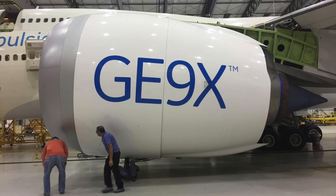This new engine is the product of an investment of over $2 billion by General Electric. Assembled in Durham, North Carolina and Peebles, Ohio, it carries parts from all over the US, Europe, and Japan.